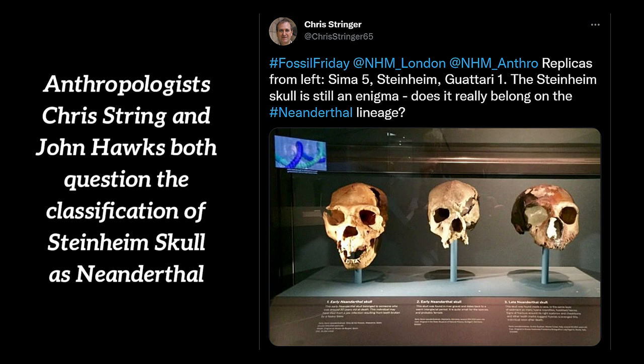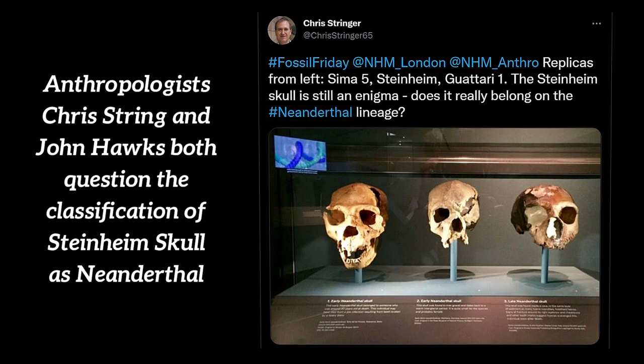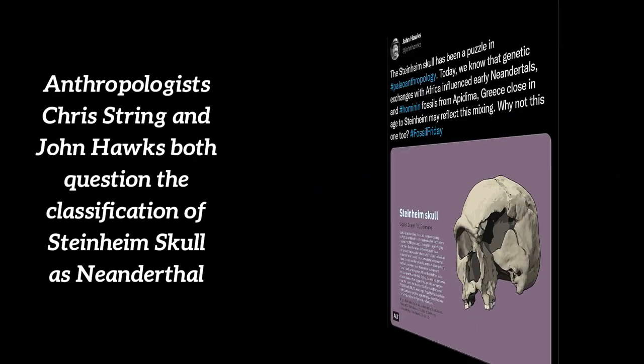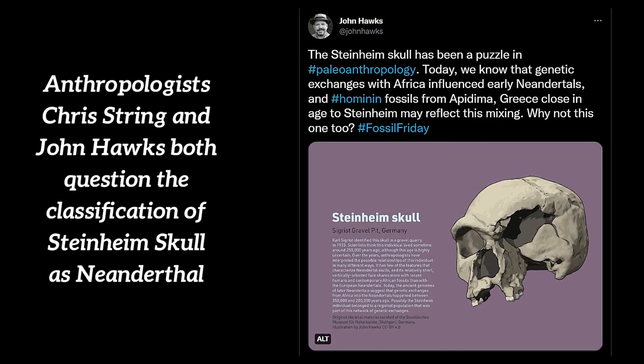The Steinheim cranium is gracile, and seems to be female because its size is smaller and its cranial features are less robust in comparison to other European fossils. The only clear Neanderthal feature is the occipital bun, while many other features are more similar to archaic Homo sapiens — for example, the presence of a face which is longer, smaller and flatter than the Neanderthal face.